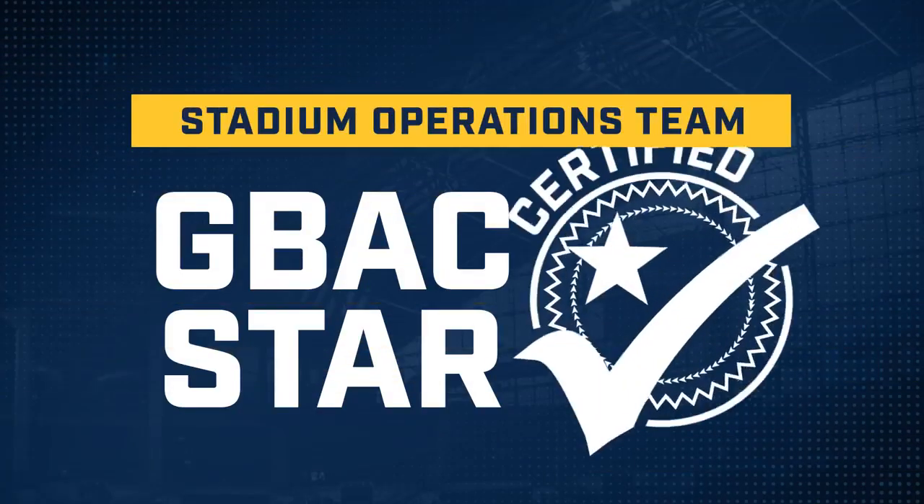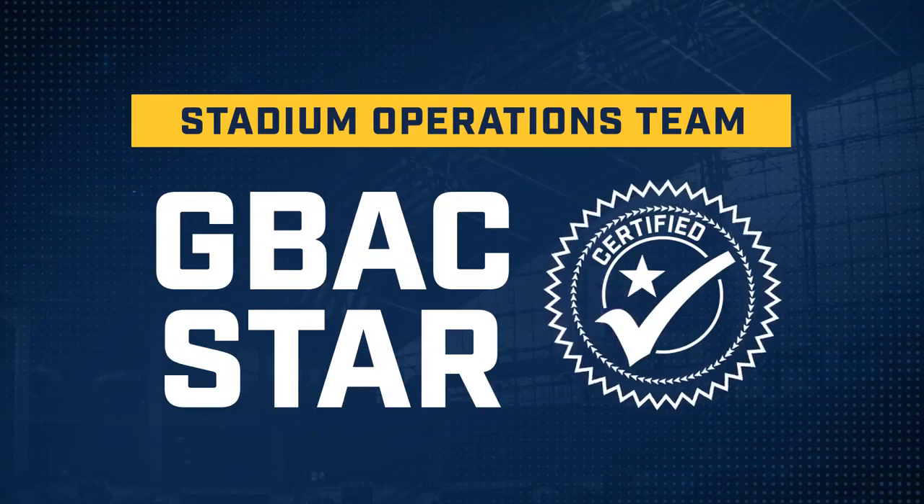Our stadium operations team is certified under the GBAC STAR Accreditation Program, a comprehensive system of cleaning, disinfection, and infectious disease prevention.